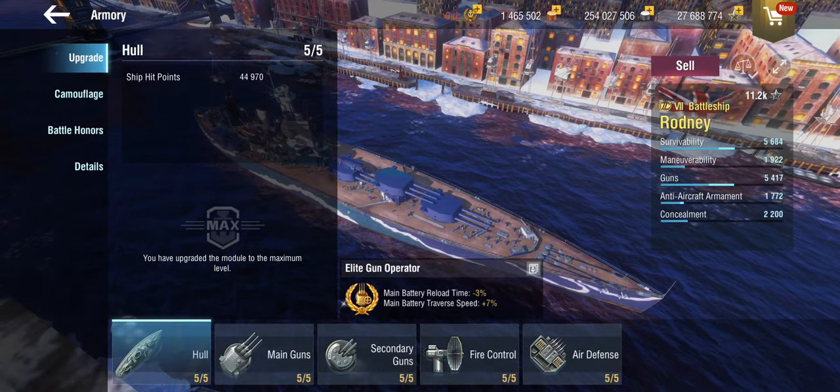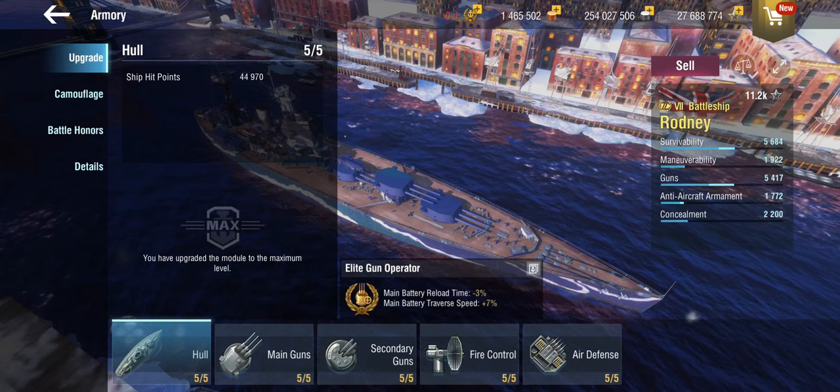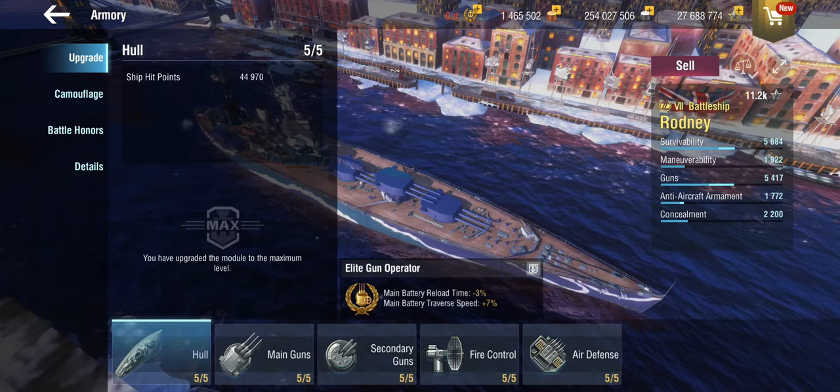How can you set the ship up? You get the choice between reload, traverse, or main battery firing range. Precise the Rodney isn't, so I personally prefer the reload — I've gone for a complete reload build. We do have the Precise Aim skill but only two charges of it, and it's only Precise Aim one. You could take the range if you wanted, but I prefer the reload and traverse for just throwing more shells downrange.